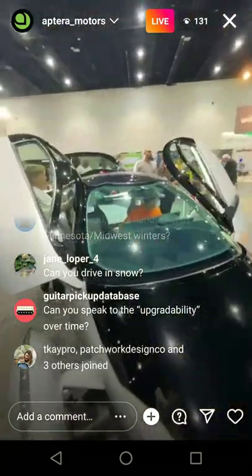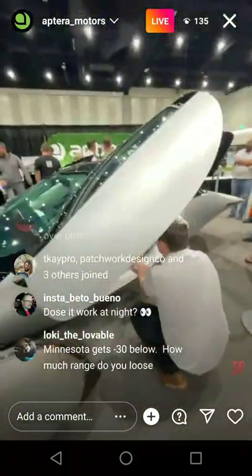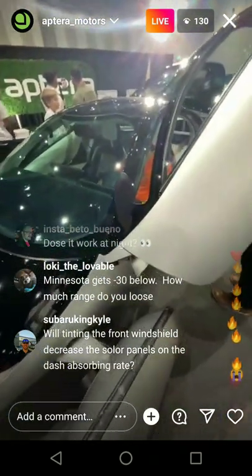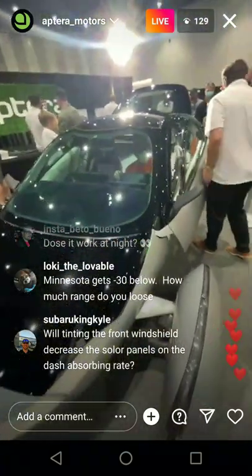Batteries are going to last a very long time — it's similar to a Tesla. If you use it for multiple years, you get like a 5% degradation over 10 years or something. So if you had a 1,000-mile range, in 10 years maybe it's a 900-mile range — nothing crazy. We're testing it all with weather conditions, so it'll be great in the cold.